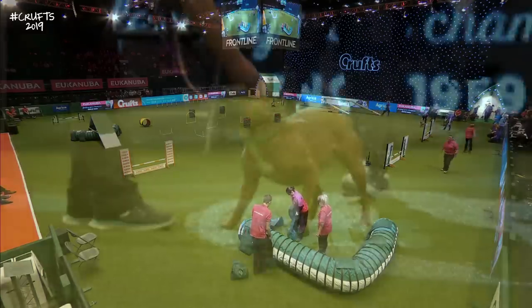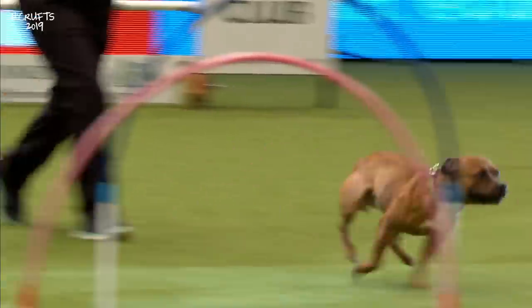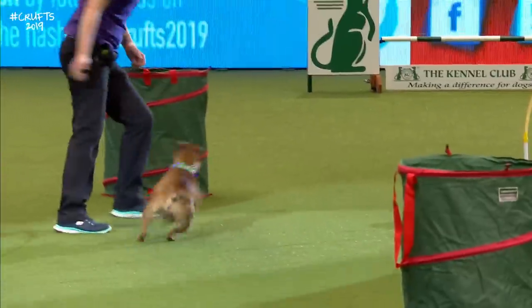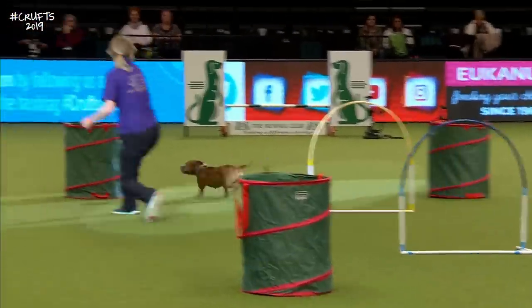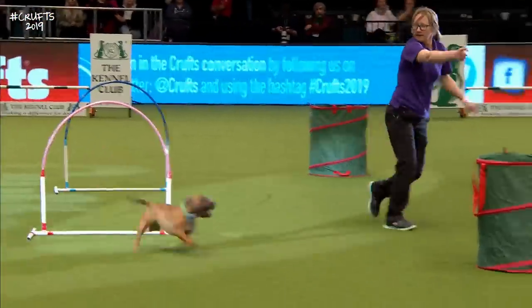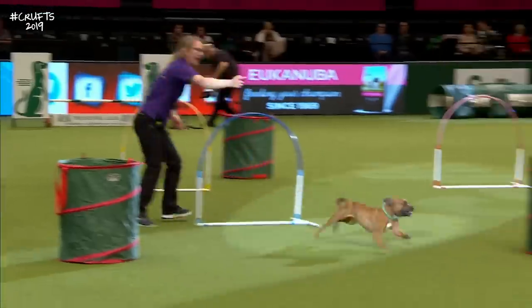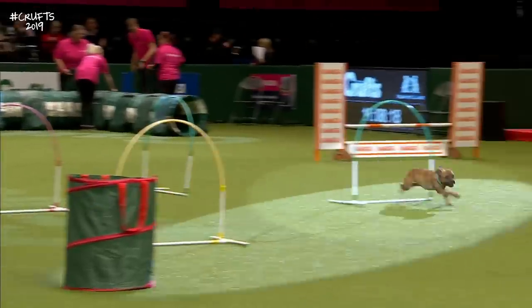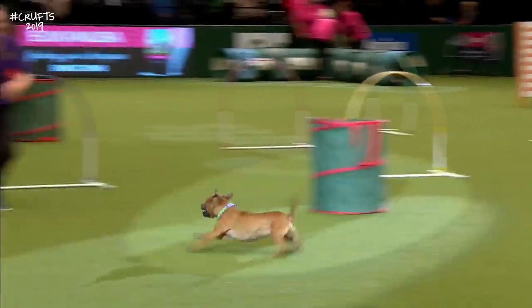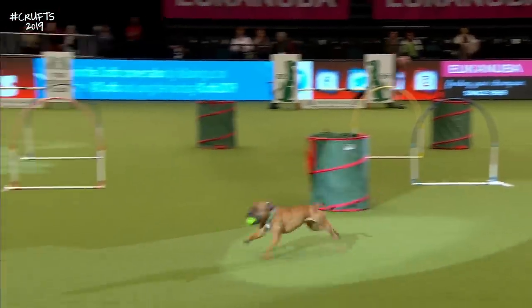We welcome applause at any time. Queenie is going to show you a demonstration of a new activity that's sweeping the boards — it's called hoopers. You can see the hoops, you can see the barrels, you can see the tunnels. It's a very good distance sport, it's excellent for young and old, it's excellent for able and less able — and that's two-legged and four. You can use distance handling, you can run around up close if you want to, but it's really good and fast and furious.